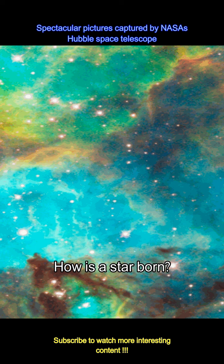This nebula, near the star cluster NGC 2074, is a firestorm of raw stellar creation.